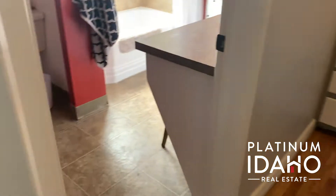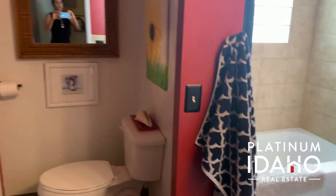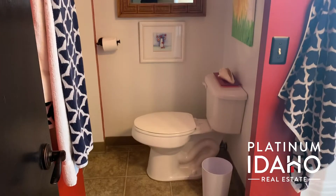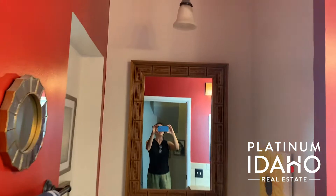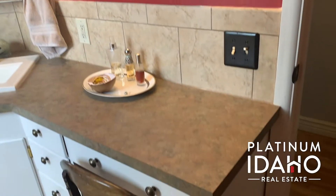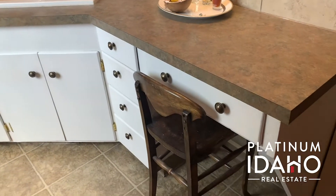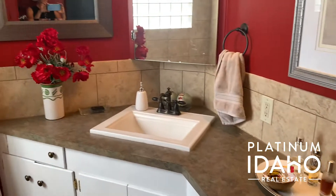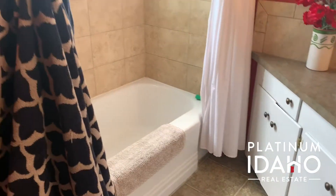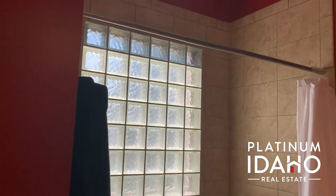We'll go into the master bath now, just off the master bedroom. You'll see a separate area for the commode and really tall ceilings in here with this beautiful red paint. It's been upgraded, of course. Then you have wrap-around cabinetry with a place to sit for makeup and hair, and a nice tile shower and tub with lock windows.